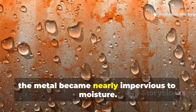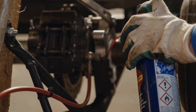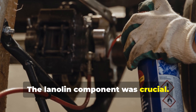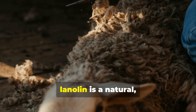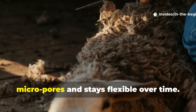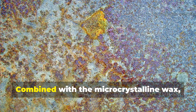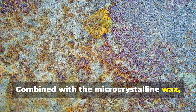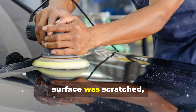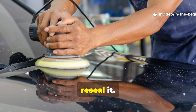The lanolin component was crucial. Derived from wool, lanolin is a natural non-drying oil that penetrates deep into micro-pores and stays flexible over time. Combined with the microcrystalline wax, it formed a self-healing barrier. If the surface was scratched, the surrounding film slowly flowed to reseal it. Once sealed under a layer of wax and lanolin, the metal became nearly impervious to moisture.